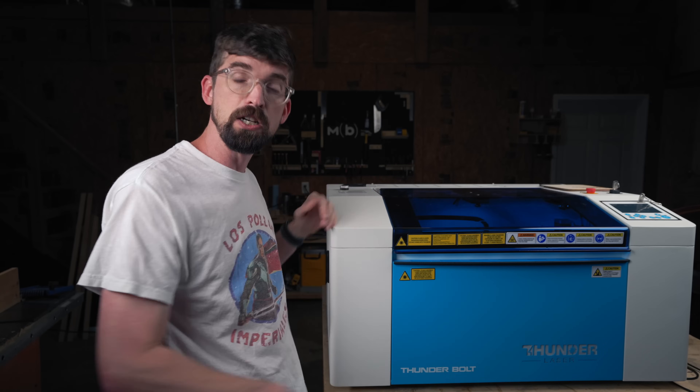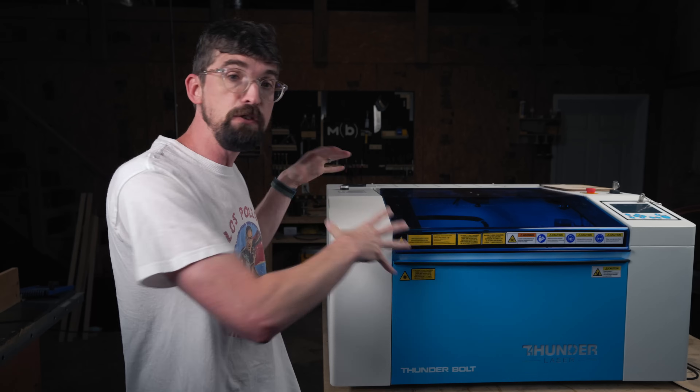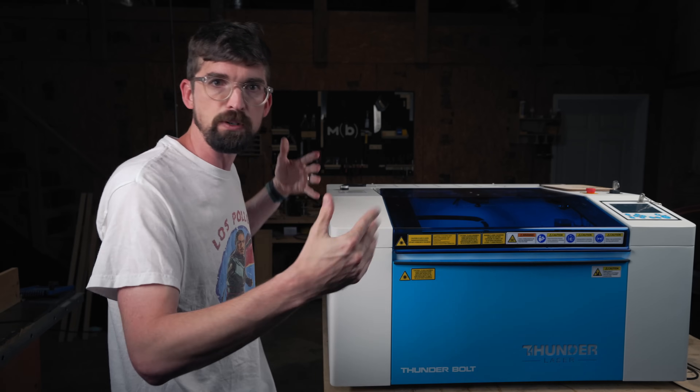A quick caveat before we get going: I'm an affiliate for pretty much all of these companies. Thunder actually sent me this machine so that I could do this review, but they actually don't even have an affiliate program. So if you do decide to pick up this machine, I really don't get a kickback. So take all of that with a grain of salt — I'm going to do my best to give you my honest opinion.